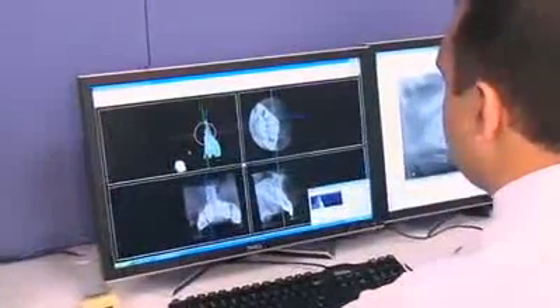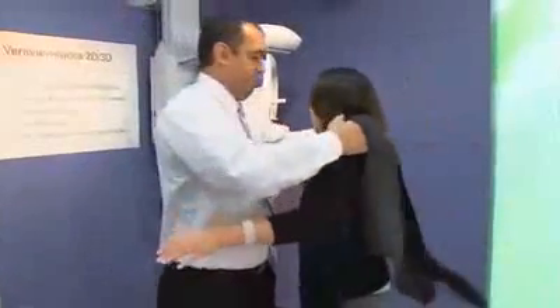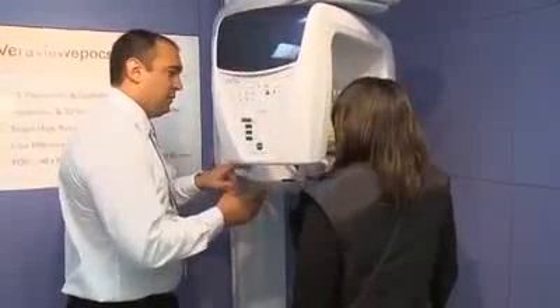The 3D radiology added the depth of field to those images, and it's extremely important. What we have now is the ability to see detail and to see anatomical landmarks without superimposition. It makes it very exciting for dentistry. With these recent advancements in technology at the disposal of the dental community, dentistry has hit the tip of the iceberg.